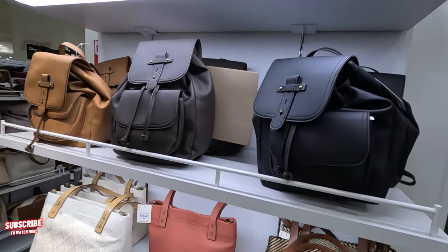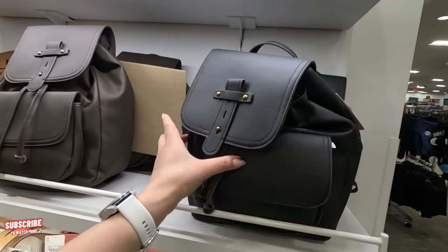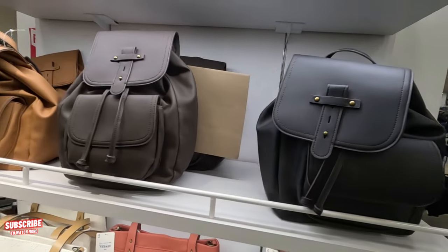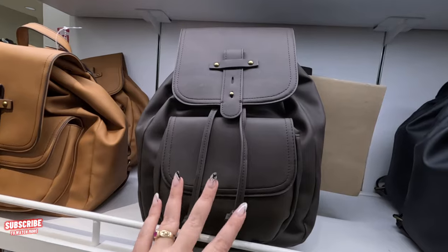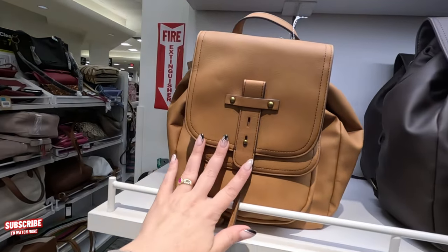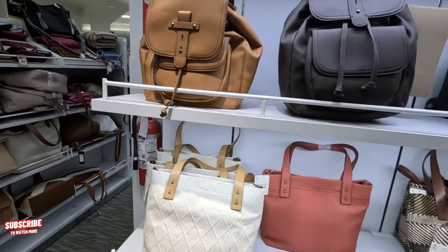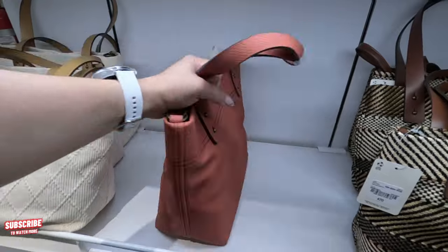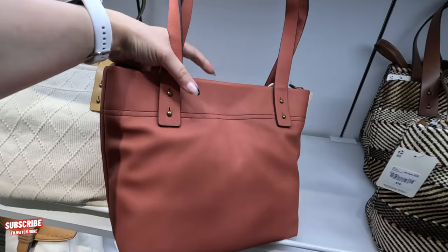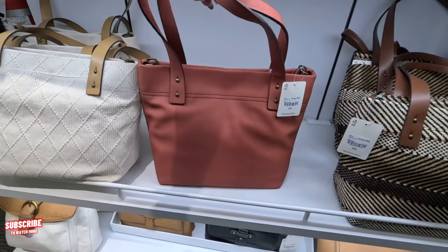Look at this backpack — this is Anna, $70. I love Anna. Look at the brown one — nice! And look at this one, this is a lighter brown. Look at this one down here — cute color. $70 for this one.